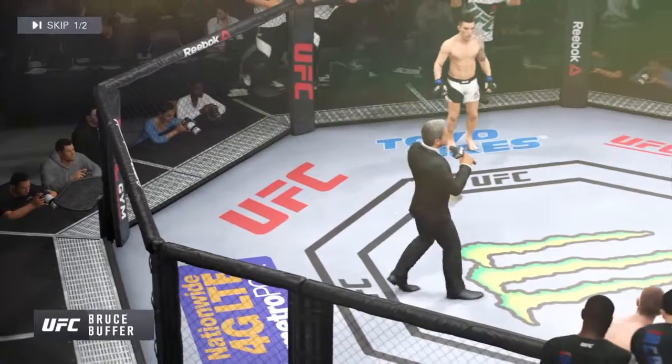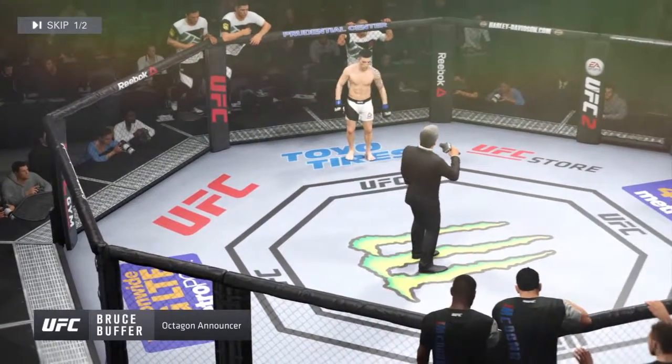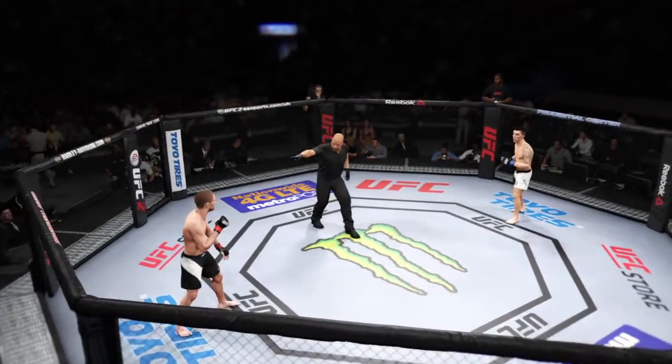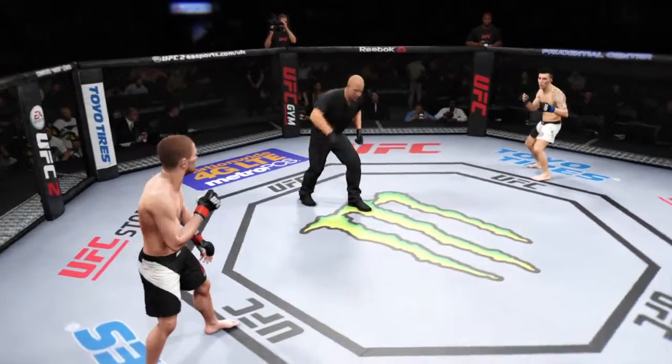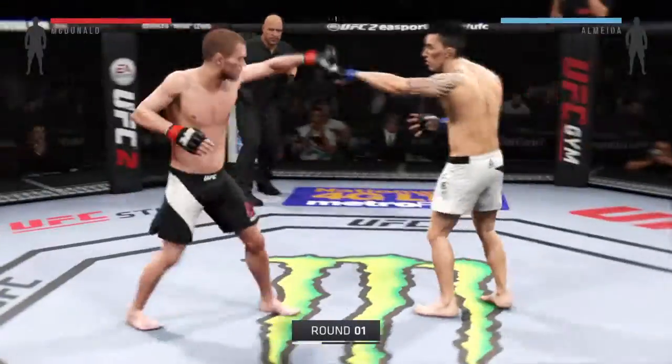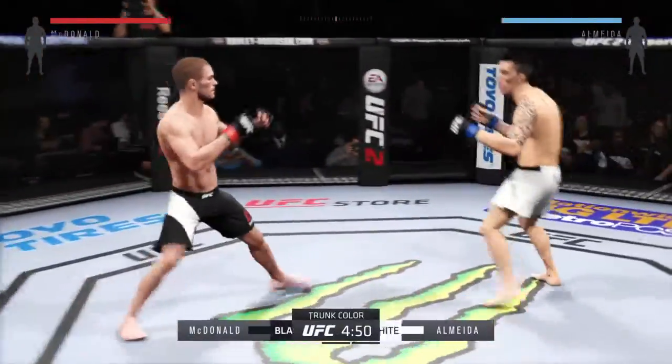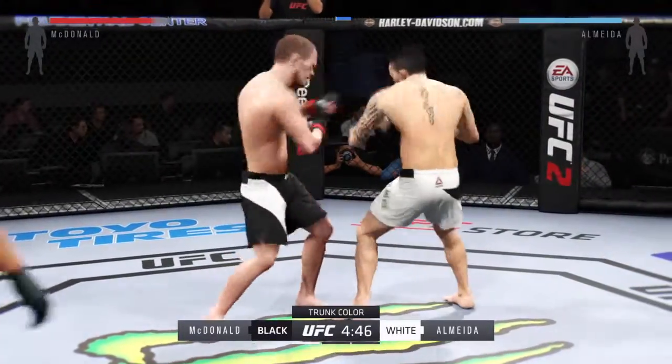Ladies and gentlemen, this fight is three rounds in the UFC Bantamweight division. Michael McDonough. Thomas Domínguez. Here we go! Fight scheduled for three five-minute rounds. White trunks for Almeida, black trunks for McDonough.